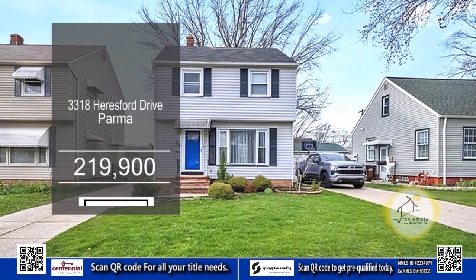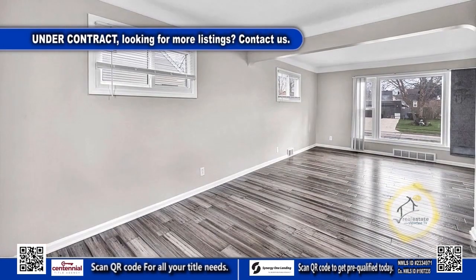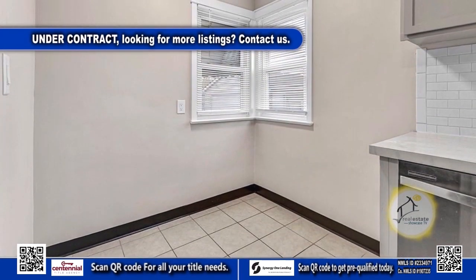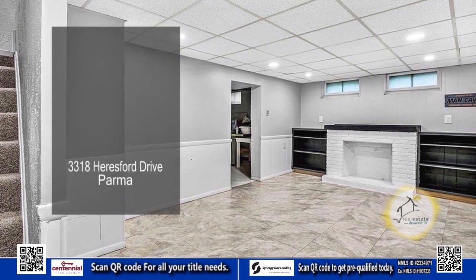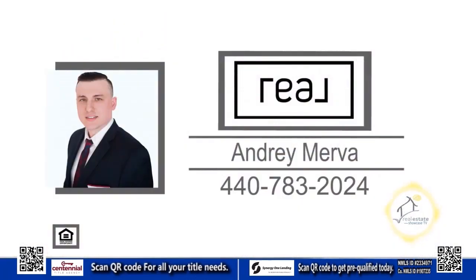Step into the warmth and comfort of this three bedroom, one and a half bath home in Parma. The spacious living room and dining room combo boasts luxurious LVT flooring. The kitchen features ample cabinet space and an eating area. Discover additional space for leisure or storage in the partially finished basement. Venture outside to the fully fenced yard, perfect for gatherings. For a private showing, contact Andre Merva.